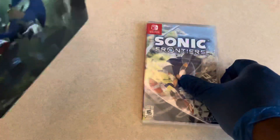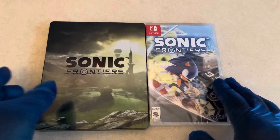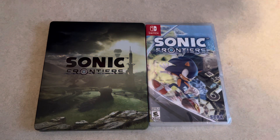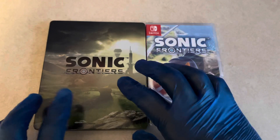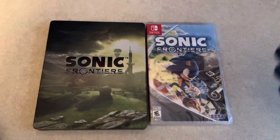So most people online would already be talking about this, but the steelbook for Sonic Frontiers is in fact not made for the Nintendo Switch. It is a regular-sized steelbook that you would get for, like, PlayStation or the Xbox series of games. So while that sucks that it's not a Switch steelbook, it is a steelbook, and it was a pre-order bonus that came with the game, so you can't get too upset with it.